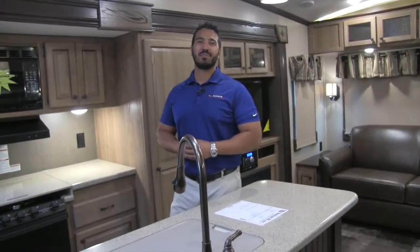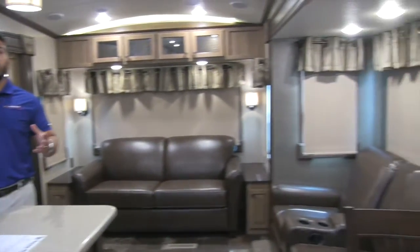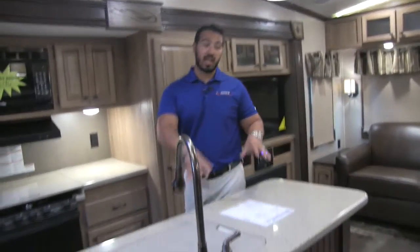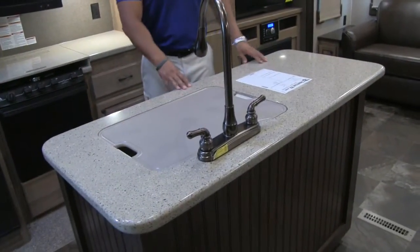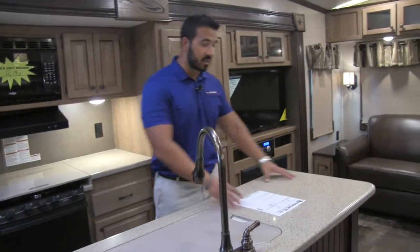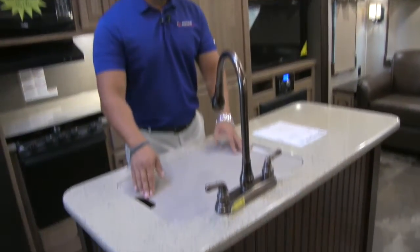Welcome to the inside of the 2017 Shasta Phoenix 35BL. This particular model is in the bark interior. You'll see the dual opposing slides really open this space up, which is wonderful. When you have dual opposing slides in a kitchen, it allows for a center kitchen island. Beautiful solid surface countertops in here, with excellent prep space further aided by the sink top cover.